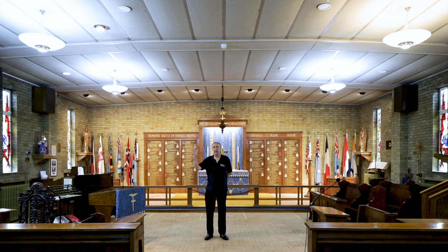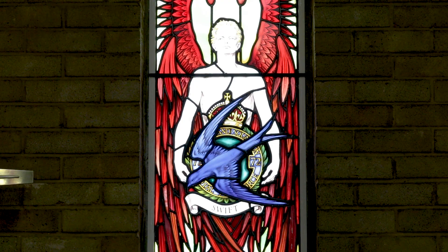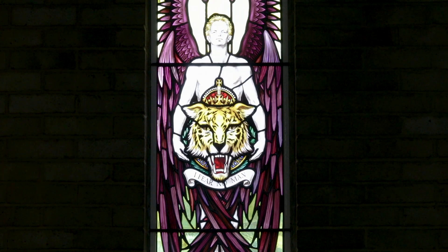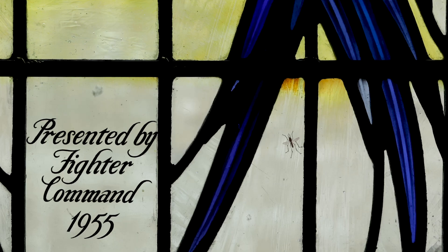Along either side of the chapel are the magnificent stained glass windows designed by Hugh Easton. What's portrayed in the windows are different people that were involved in Biggin Hill — the Ministry of Defence, aircraft manufacturers, and when they were manufactured. One of the windows actually managed to capture a small mosquito.